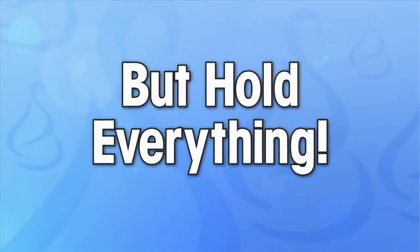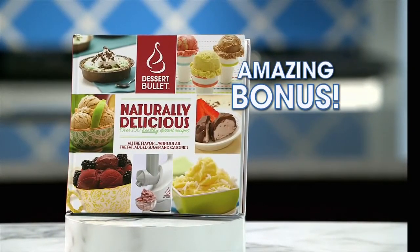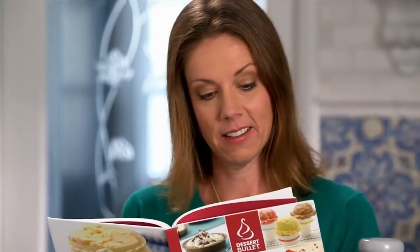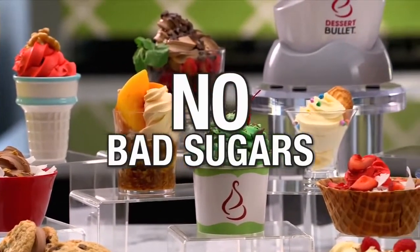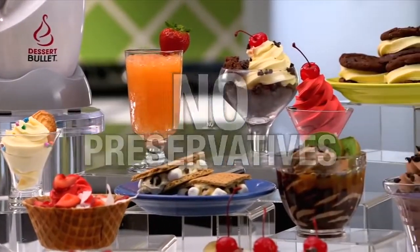But hold everything! You'll also receive this amazing bonus — the Dessert Bullet Naturally Delicious recipe book. This wealth of information tells you how and why we can finally have our cake and eat it too. With dozens of fabulous tasting recipes that contain no bad sugars, no bad fats, no food dyes, no preservatives and no chemicals.